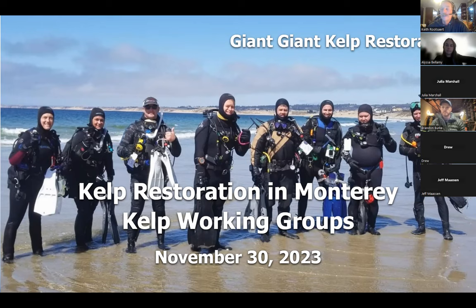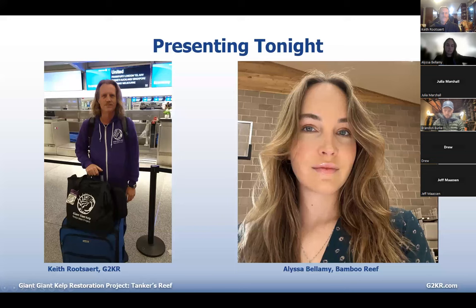Welcome everybody to the Kelp Restoration in Monterey Kelp Working Groups. There are a couple of opportunities here and we're going to talk about those this evening. Your presenters tonight will be two of us: myself, Keith Russart, with the Giant Kelp Restoration Project — I'm a conservationist — and much more charismatic Elissa Bellamy, who is from Bamboo Reef and a G2KR instructor. She'll be joining us a little bit later on in the meeting.